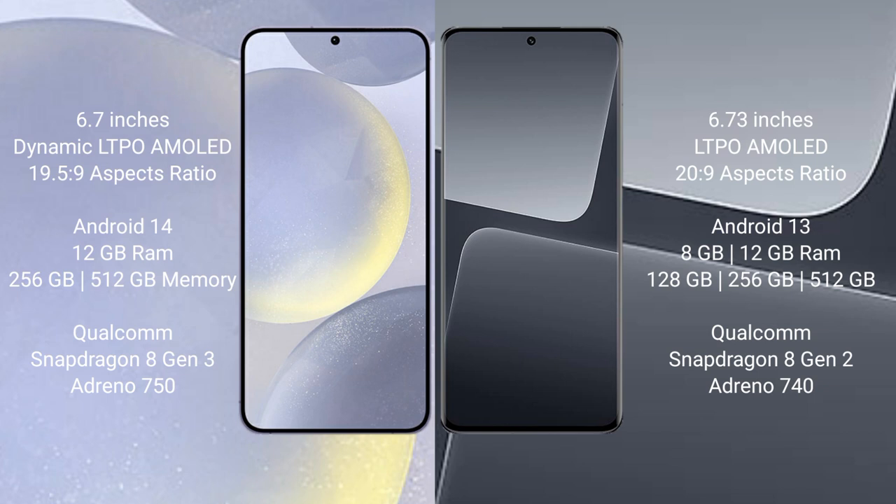Samsung Galaxy S24 Plus runs on the Android 14 operating system. Xiaomi 13 Pro runs on the Android 13 operating system. Samsung Galaxy S24 Plus comes with 12GB RAM and